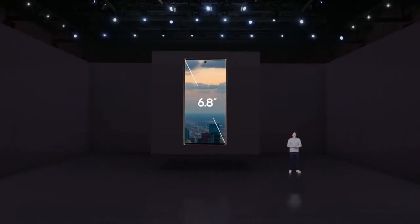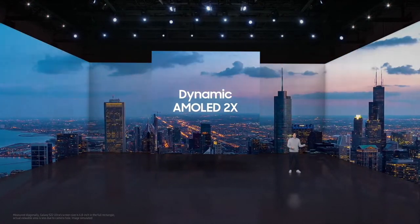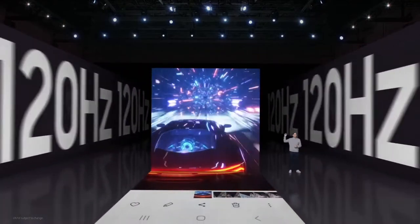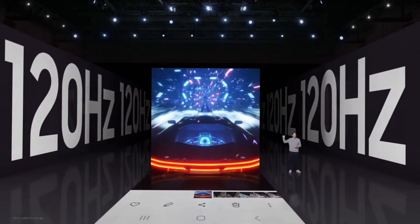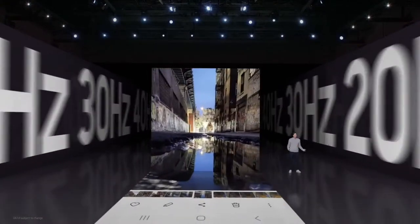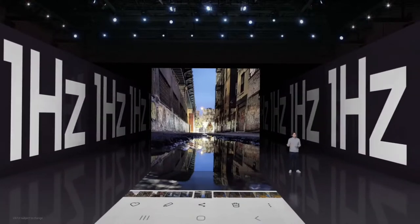With the Galaxy S22 Ultra, we're bringing you an immersive 6.8-inch dynamic AMOLED 2X display with adaptive refresh rate. It can reach up to 120 hertz for super smooth scrolling on social media and optimized viewing for video and games, and go as low as 1 hertz to save energy when you're doing something less intensive, like looking at a photo in your gallery.